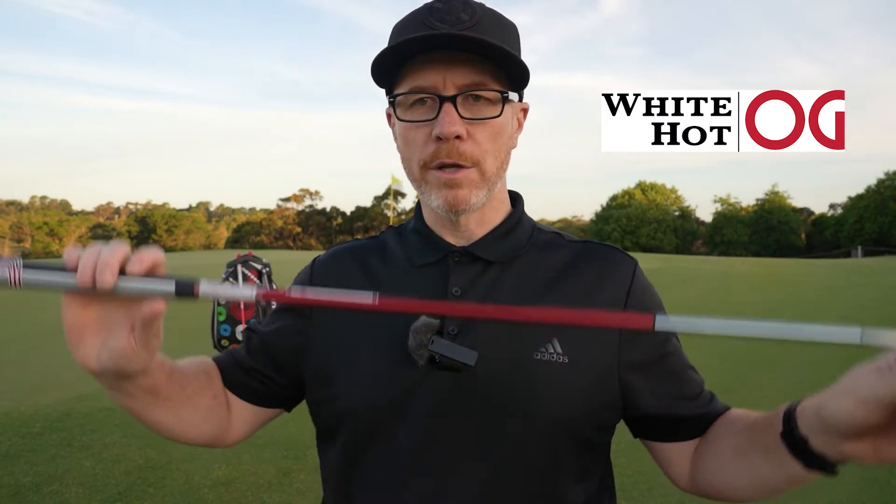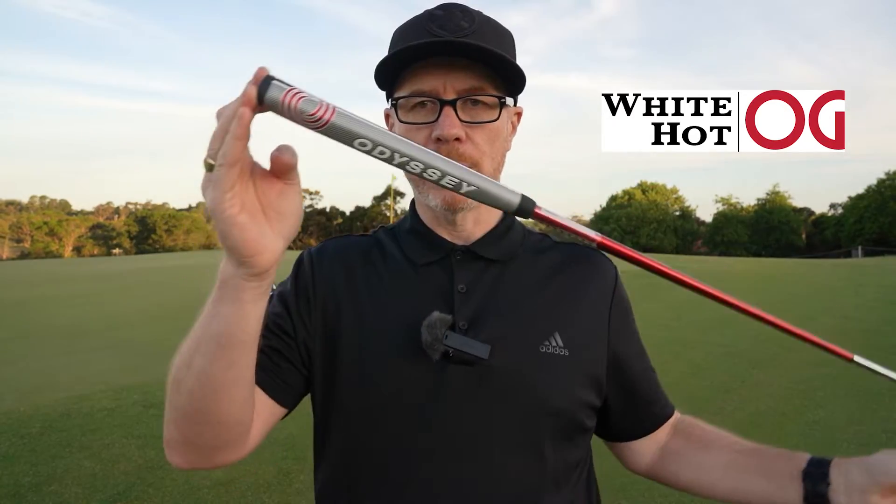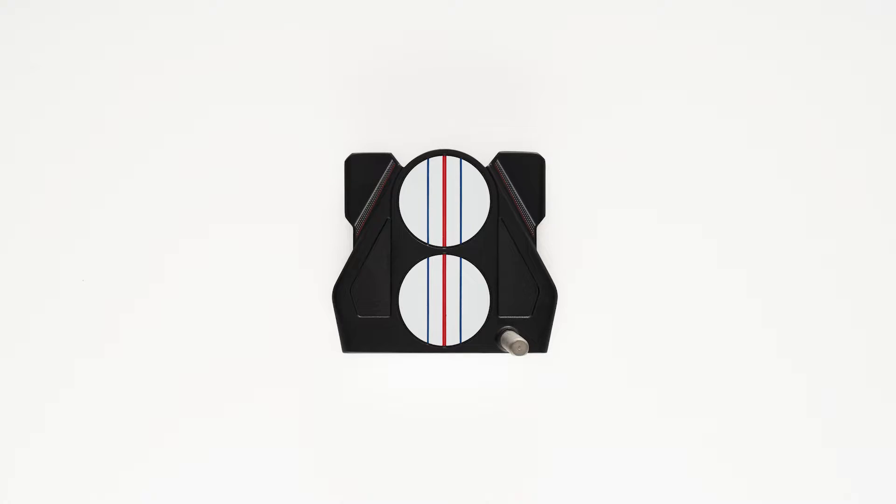Of course, the White Hot OG family features the Stroke Lab shaft with counterweighting, and Odyssey's range of premium grips. Last year, a significant release to the family was the number 10 — a great-looking mallet with 2-ball 10 technology: 2-ball alignment, high MOI, and a sleek look. It stays in the range but gains the White Hot insert face — feedback from the Tour, with players wanting that White Hot face in a forgiving mallet shape with the 2-ball and variety of alignment technology.